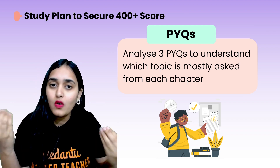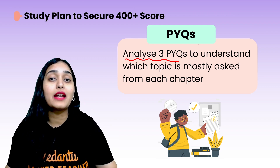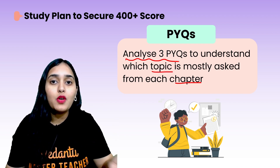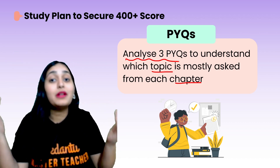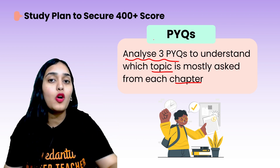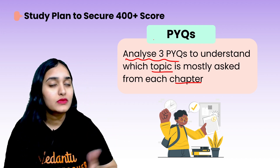Next: previous year question papers. Even if you haven't solved them, at least analyze them. It's so important to know from which chapter and topic questions are coming. Without that, you're just learning mindlessly. You should have a concrete idea of which topics are important and which are least important. Analyze the last three years' question papers — solve them if you can, but at minimum analyze them.